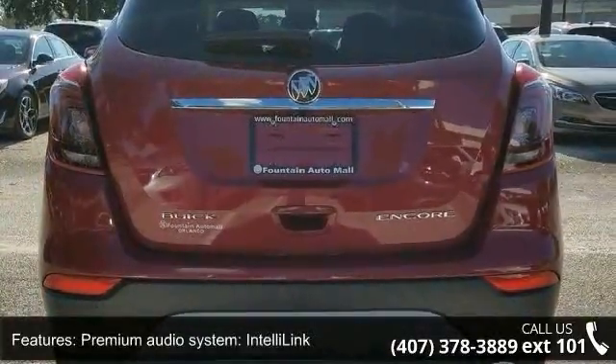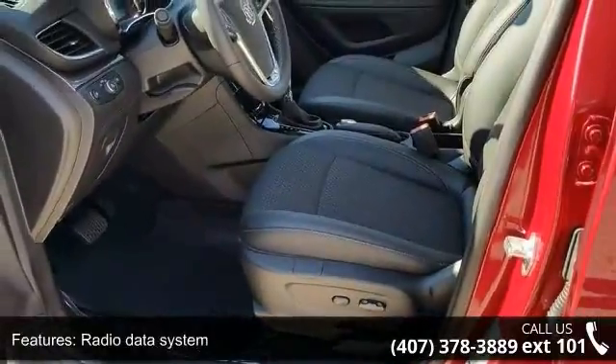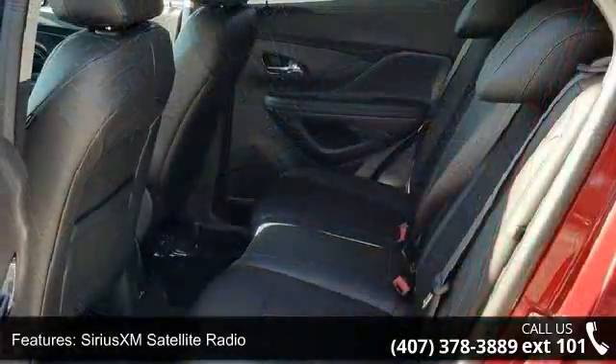Rear window defroster and 120V power outlet. Low mileage is an important factor in your purchase, and this vehicle delivers a low odometer reading.